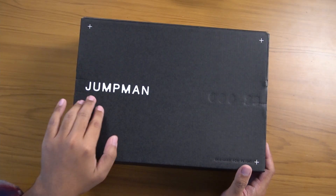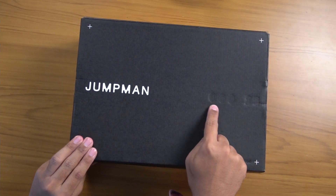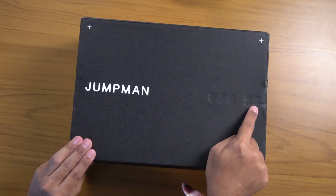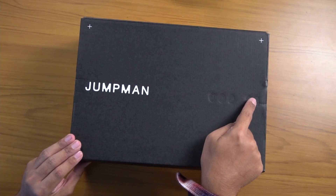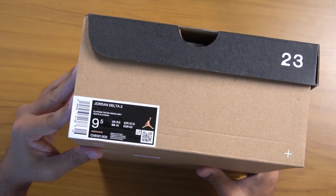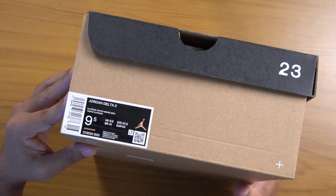Here's the box — it says Jumpman and then you have kind of a debossed 00023 and just the outlines. On the label it says Jordan Delta II in the platinum tint slash dark smoke gray colorway. Now this pair was sent over to me by Nike, so disclaimer there. They do not have any influence on what we say — I'll always say my truth. With that said, let's talk about these sneakers.